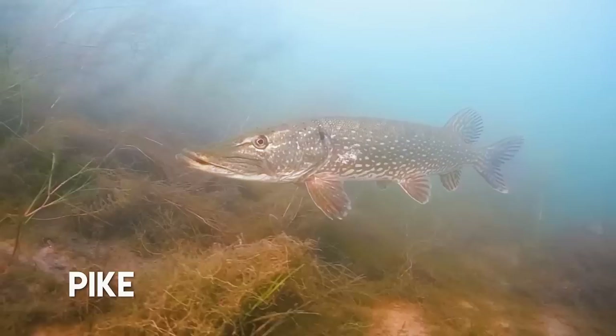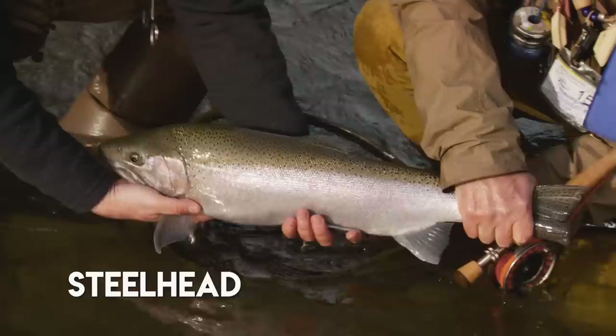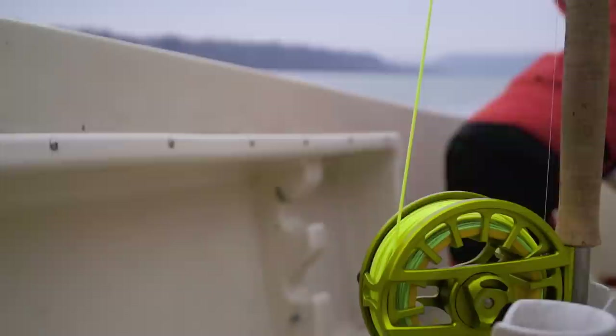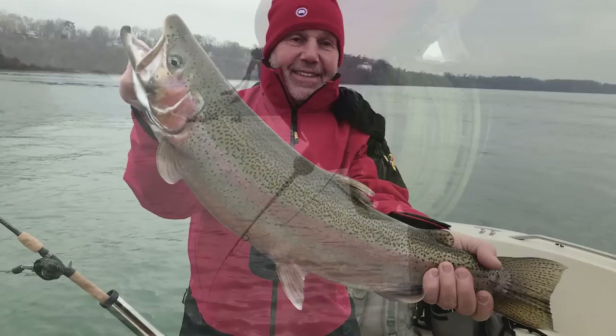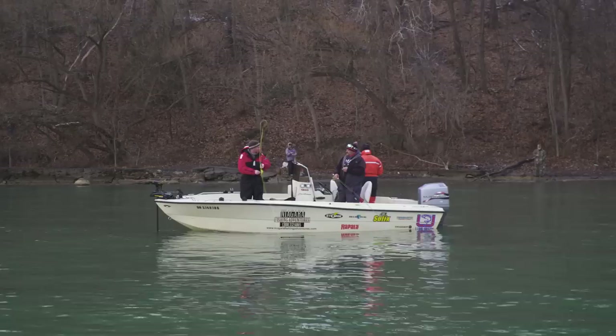The Niagara River is a year-round fishery. In the summertime we catch bass, pike, muskie, and walleye. In the wintertime from November till April, we can catch steelhead, browns, lake trout, as well as walleye. It's a great year-round fishery. I've been in business for close to 20 years — we fish the Niagara River as well as Lake Ontario. In the summertime we troll for salmon and trout on Lake Ontario, and in the wintertime from October till April, we do drift fishing in this boat. If you'd like to book a trip, it's best to book at least a couple months in advance.